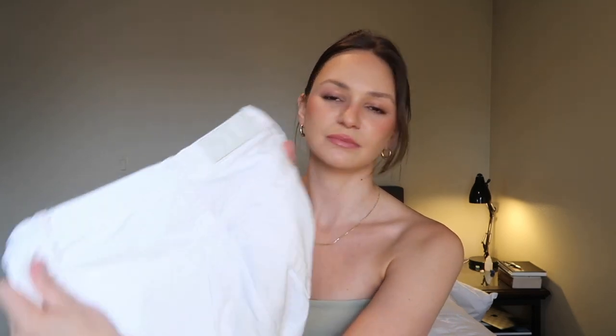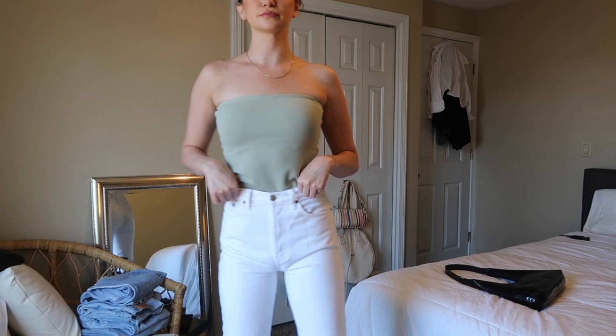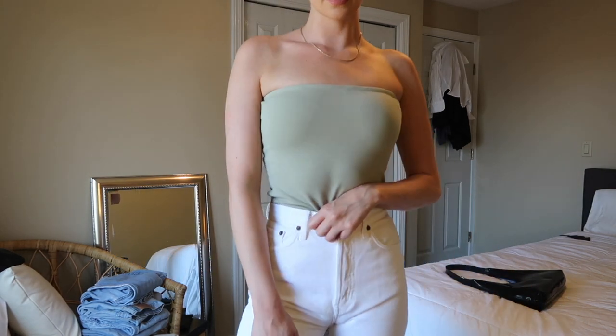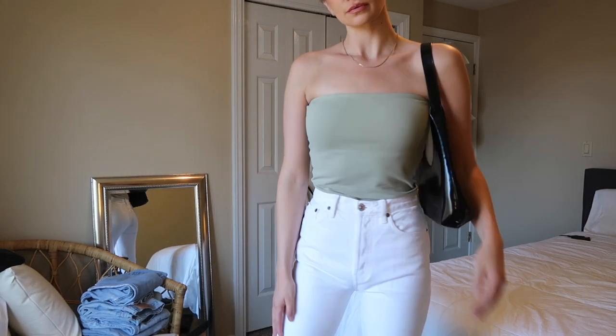Next we move into the only pair of white denim — these are from Redone. Redone redoes Levi's but also has their own brand of jeans, and these are one of those: the Redone original jeans in size 25. They have a frayed hem and are a little bit cropped, again styled with the By Far heeled sandal. They're really flattering but they do stretch out throughout the day — I get a really good three hours with them and then they just fit okay.